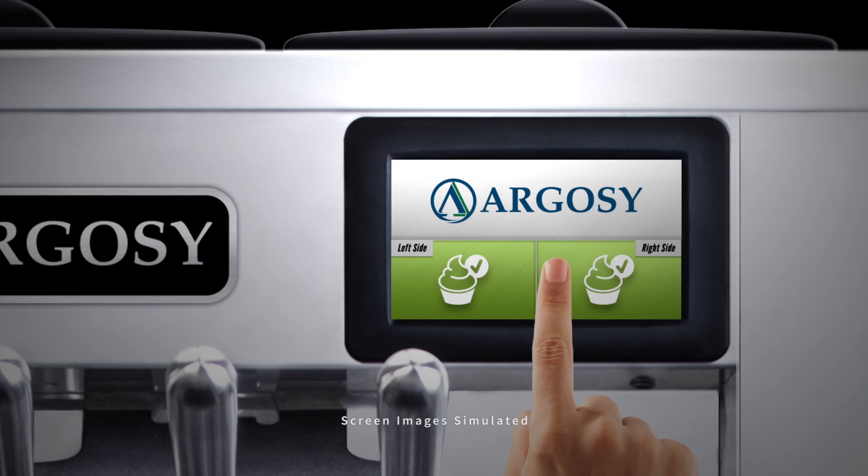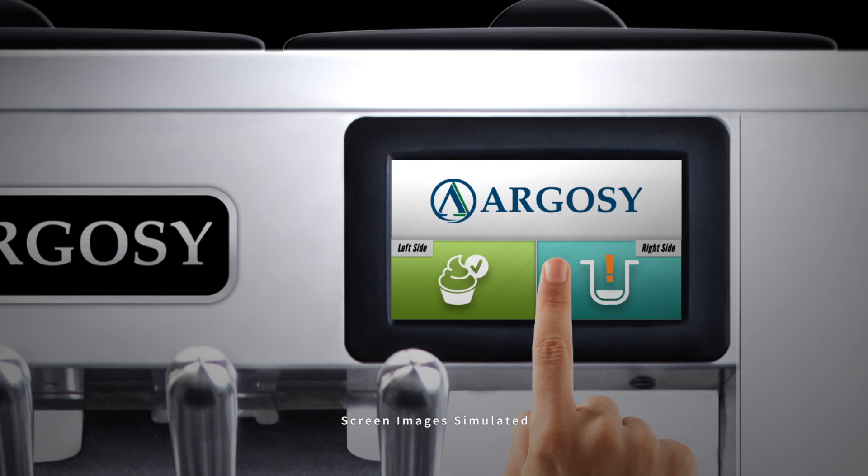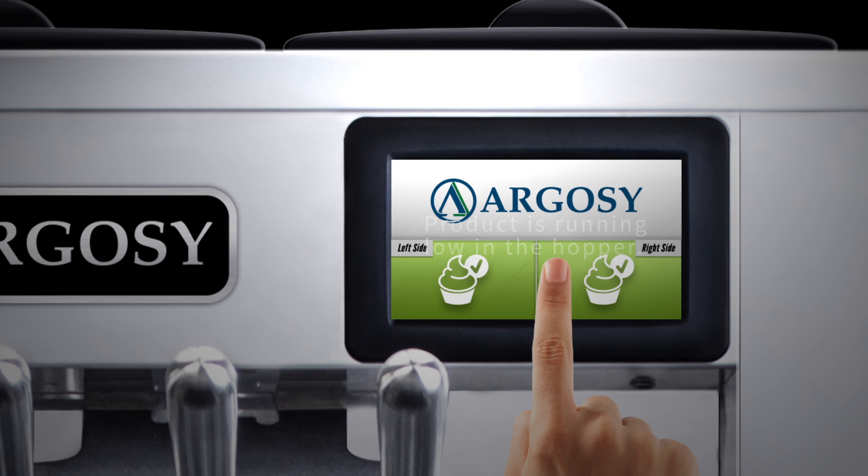We engineered the equipment with a 5-inch touchscreen display. It features a self-explanatory set of options displayed together on a simple interface. When diagnosing the machine, the display explains what maintenance tasks need to be done.